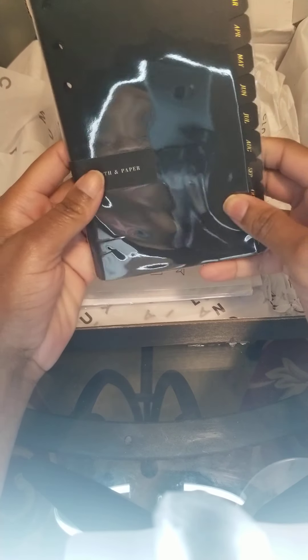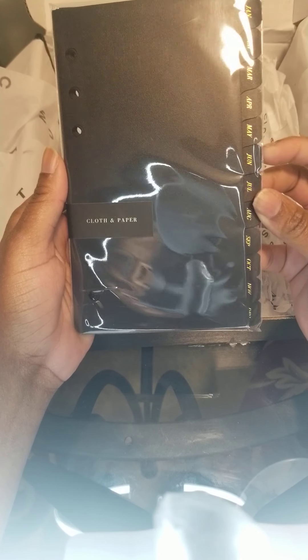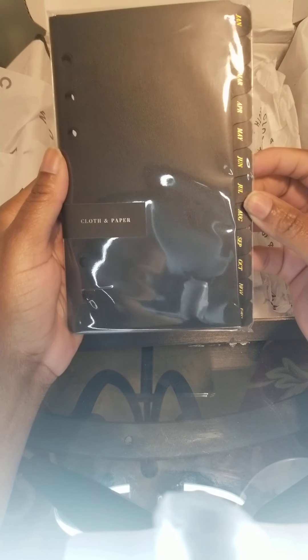Here is the monthly tabs for my personal size planner that I'm going to be using on the go.